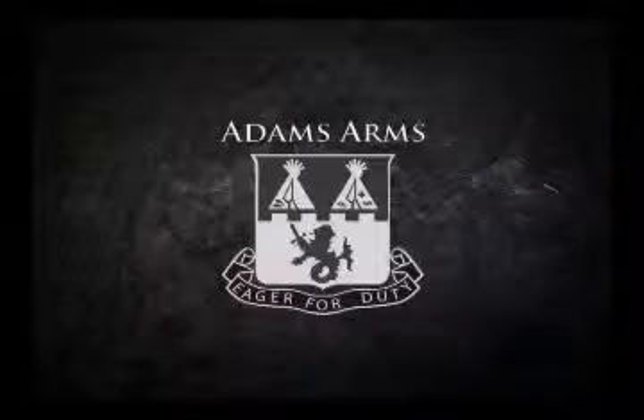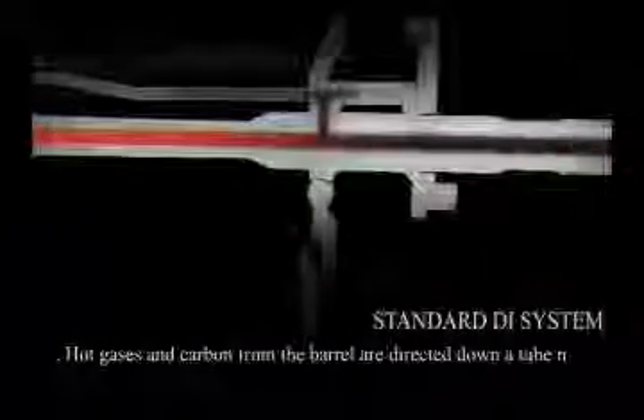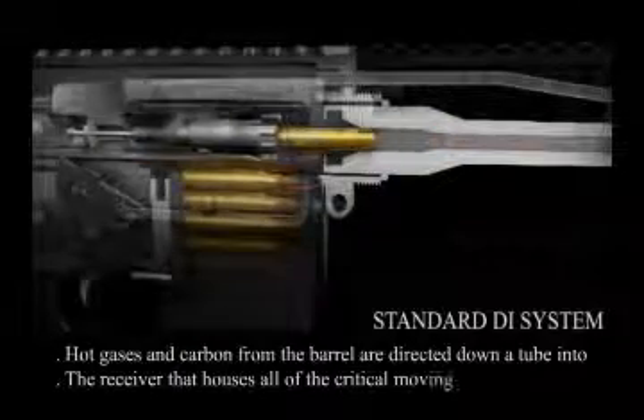This is an animation of a standard gas impingement system and function for an AR-15 platform rifle. Hot gases and carbon from the barrel are directed down a tube into the receiver that houses the critical moving parts.